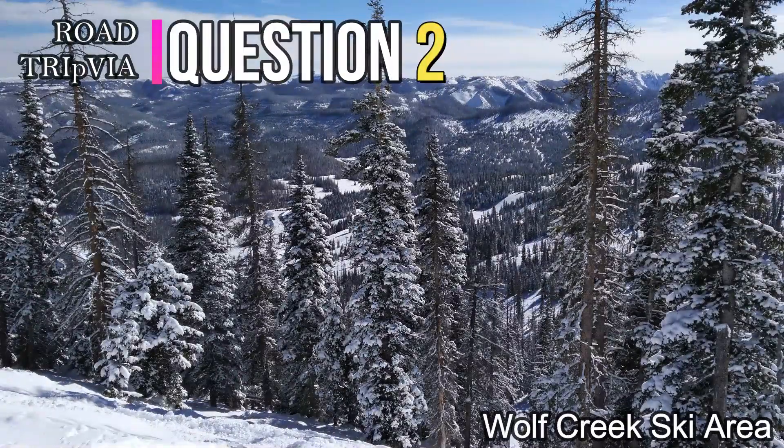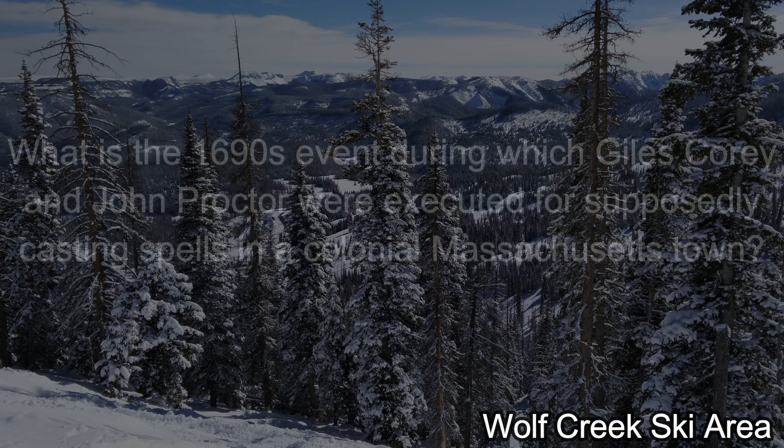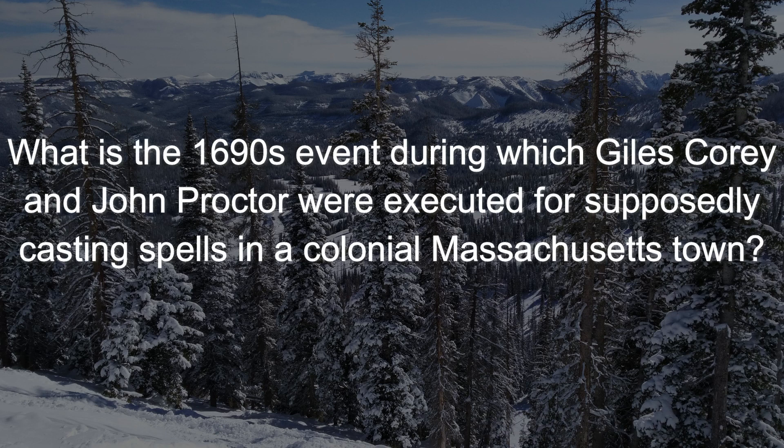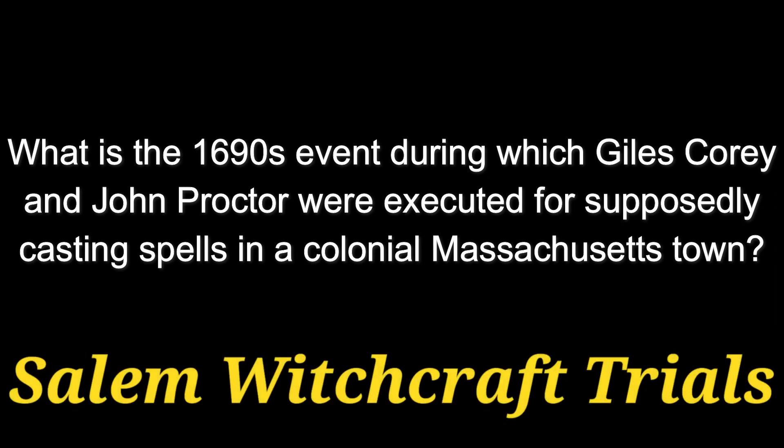Question number two. What is the 1690s event during which Giles Corey and John Proctor were executed for supposedly casting spells in a colonial Massachusetts town? The answer is the Salem Witchcraft Trials.